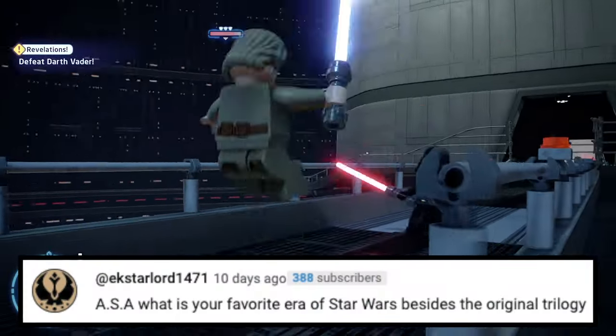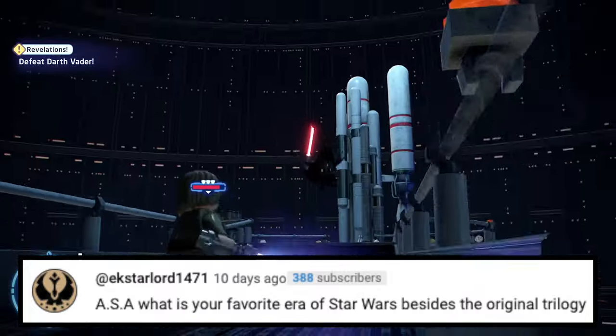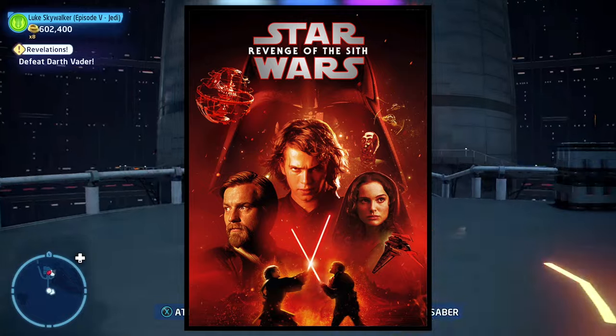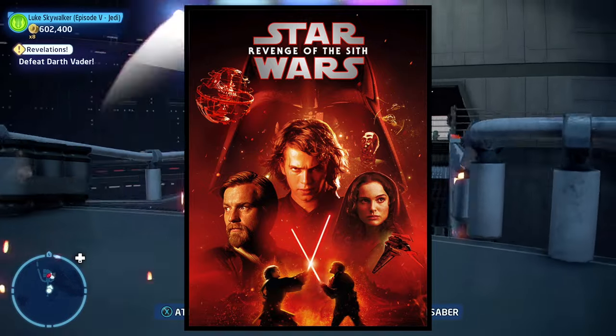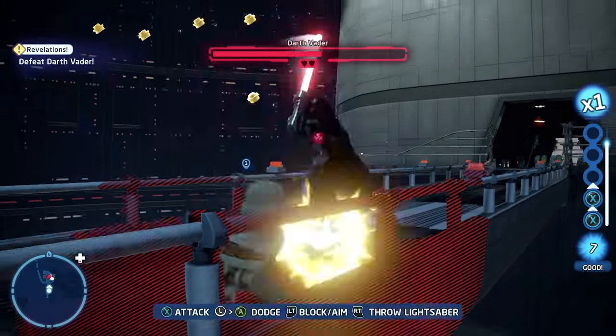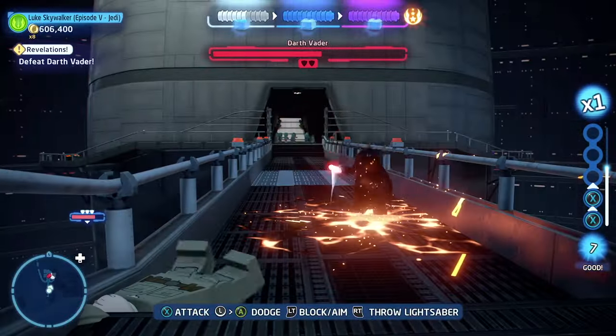And the last question: ASA, what is your favorite era of Star Wars besides the original trilogy? I'm definitely going to go with the prequels because I actually really love Episode 3. Revenge of the Sith is actually my second favorite Star Wars movie.